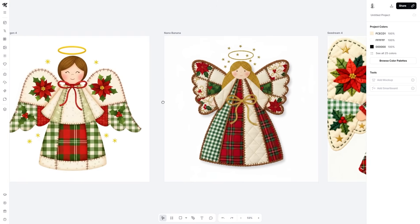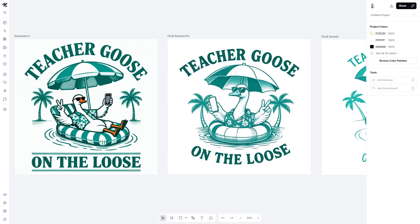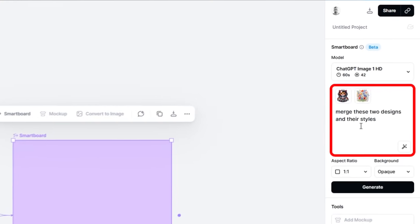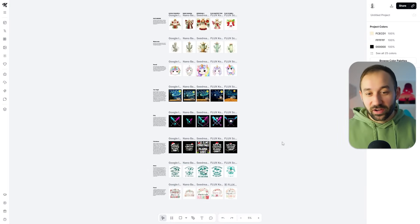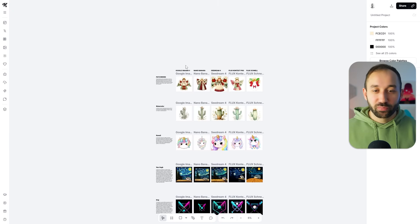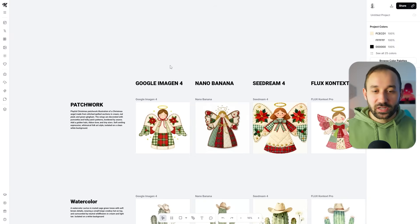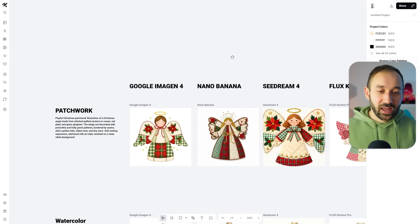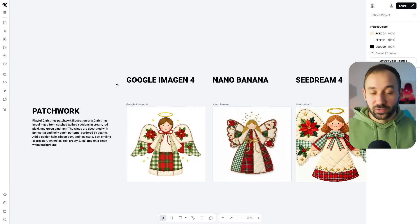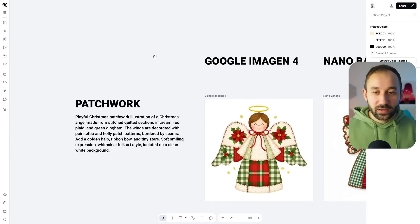In this video I'll compare the different models to show you which ones to focus on, and I'm also going to show you some updates that Kittle has made to Kittle Flows. I've made a guide comparing the different models included in this promo for different styles and prompts. I'll also make this guide available in the description as a template on Kittle.